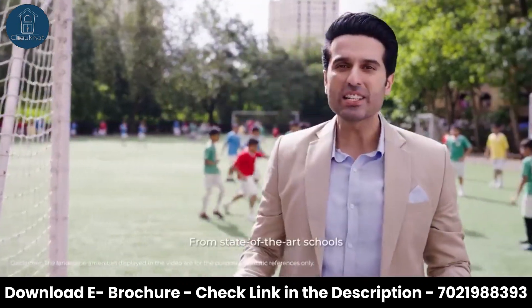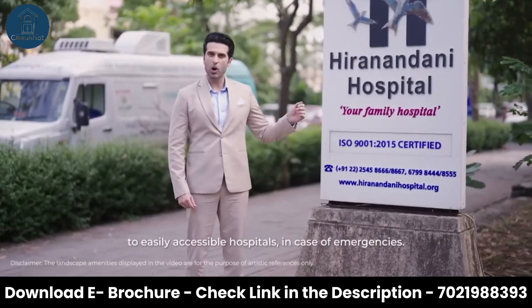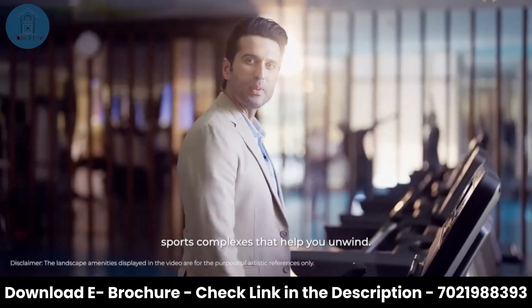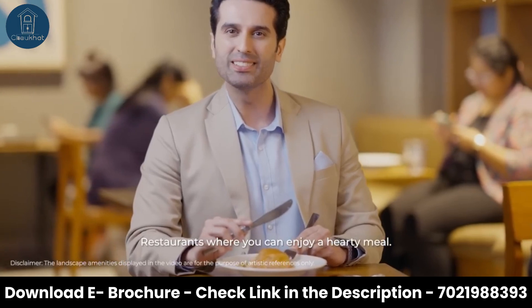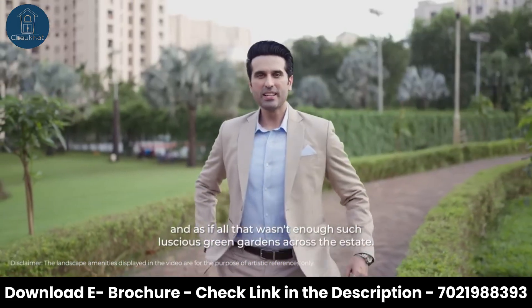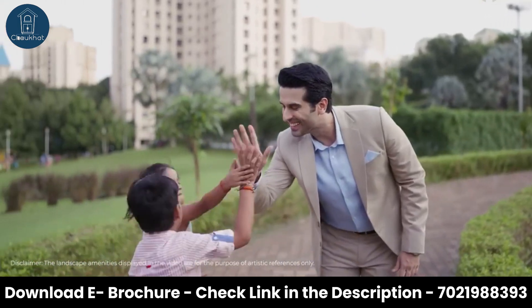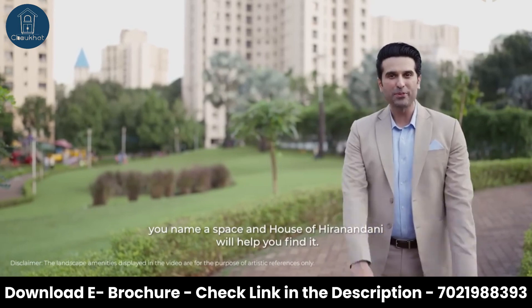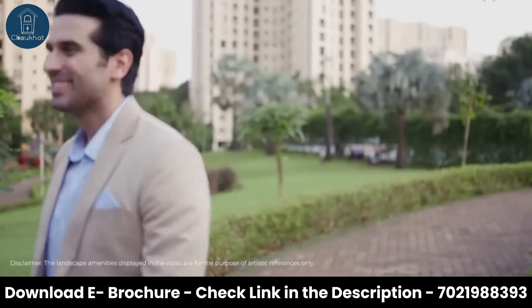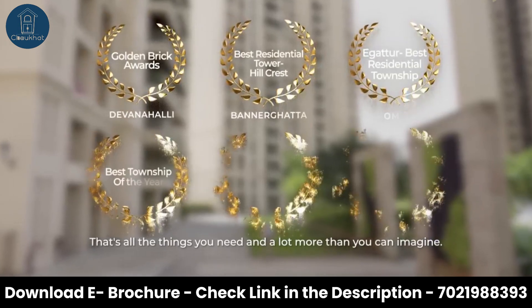From state-of-the-art schools where your kids can have the best education, to easily accessible hospitals in case of emergencies, sports complexes that help you unwind, restaurants where you can enjoy a hearty meal, and such luscious green gardens across their estate — you name a space and House of Hiranandani will help you find it. That's all the things you need and a lot more than you can imagine.